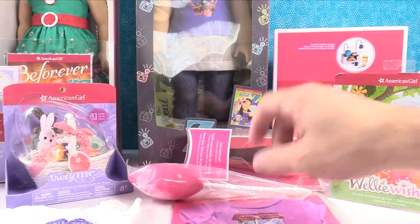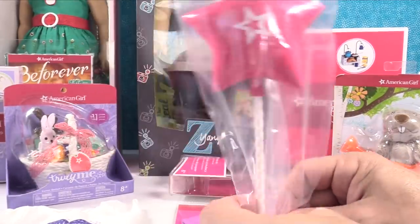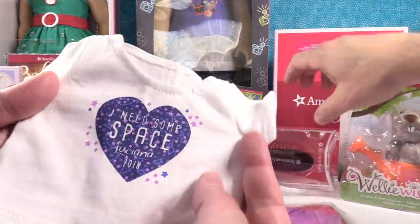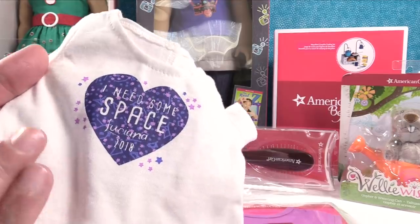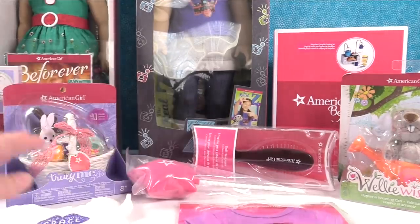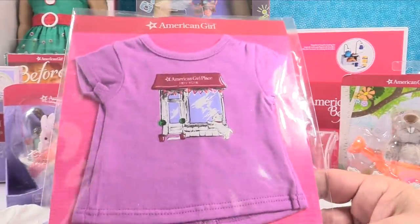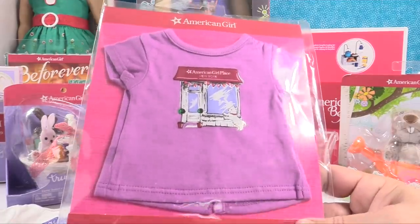We also got a gift bag from our lunch that had an American Girl balloon — a little star balloon that the dolls can hold. We got a hairbrush, which is definitely needed. There was also a cute little shirt that says 'I need some space' for Luciana, marked 2018. And the last thing is a tee for Coconut the dog that says American Girl Place New York — so it's exclusive to New York, you can't get it anywhere else.